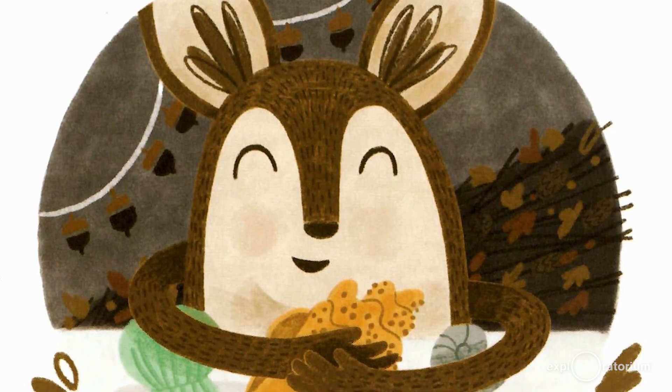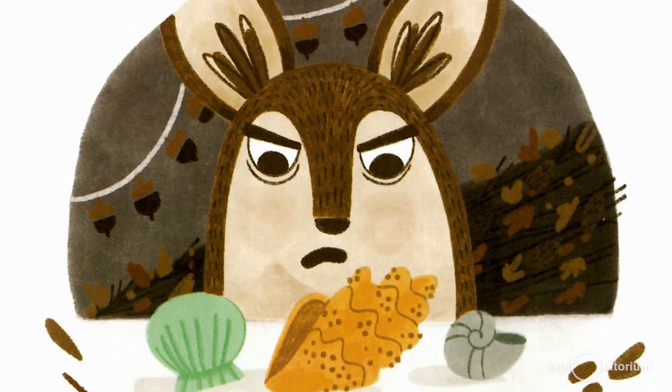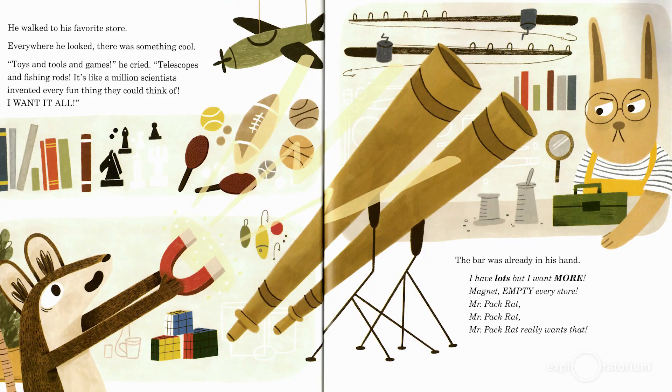Mr. Pack Rat was truly happy for a couple of hours. But away from the sun, sand, and sea, the shells didn't dazzle. And what can you really do with shells anyway? Sort them? "Ah," Mr. Pack Rat shouted, "you shells are so boring" — and going out. He walked to his favorite store.